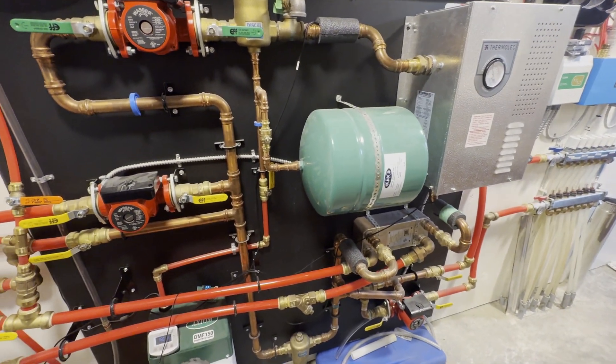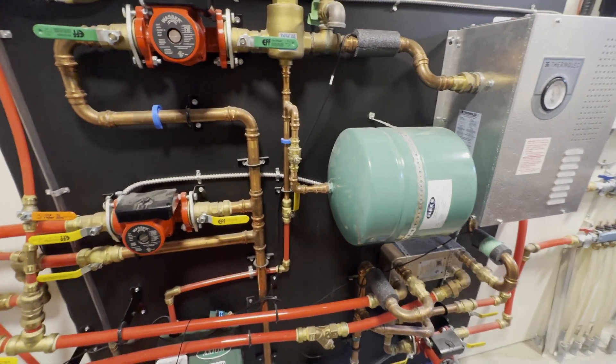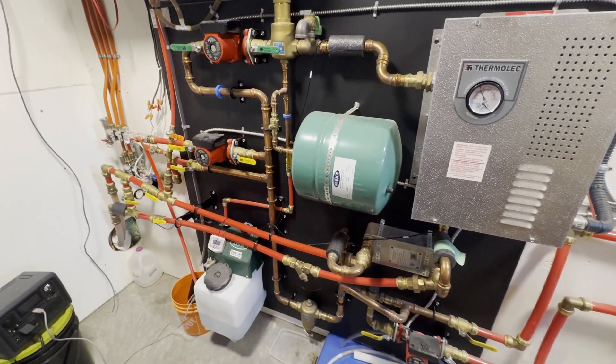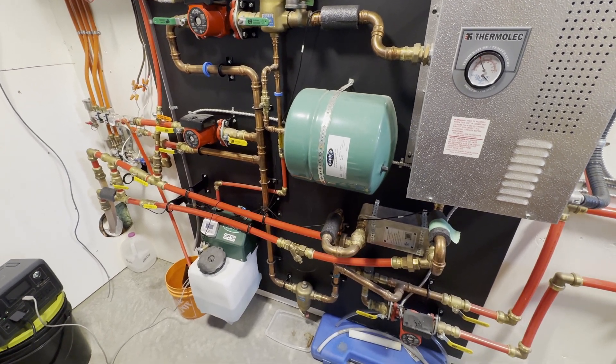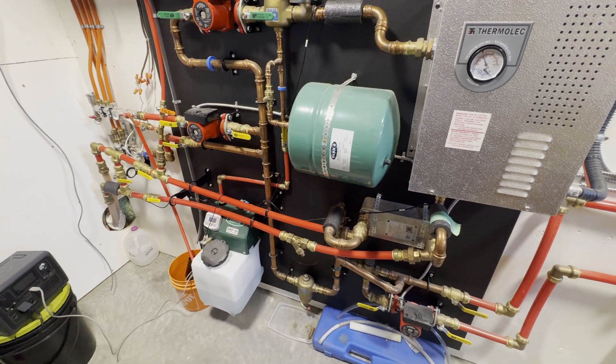Any questions, just pop them in the comments and let me know. That's the update on heating in Saskatchewan at minus 33 degrees Celsius. Yeah, she's cold out there but I'm nice and toasty warm in here. Alright everybody, talk to you later.